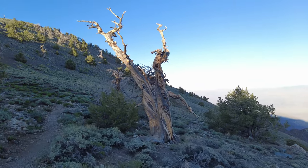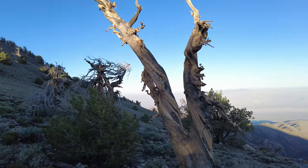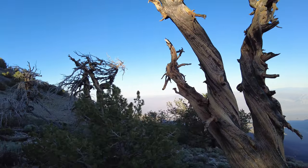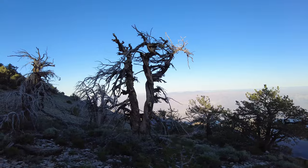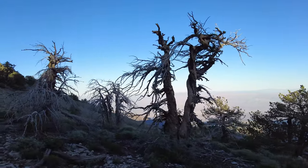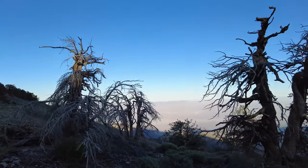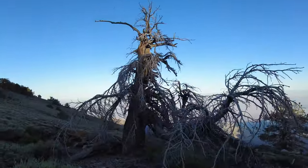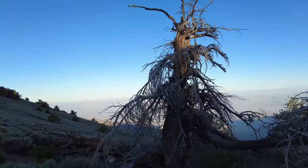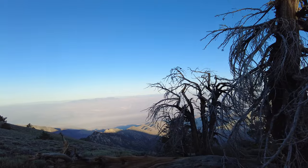This is actually a bristlecone tree — one of the oldest trees or plants on the planet. They only grow on the very highest slopes of mountains in the Southwest. You can find them here; we saw a few really rough-looking ones in Bryce, and you can also find them in Great Basin National Park.